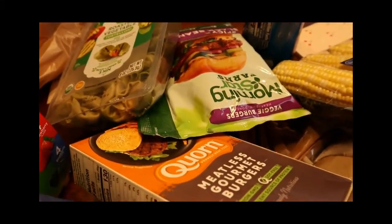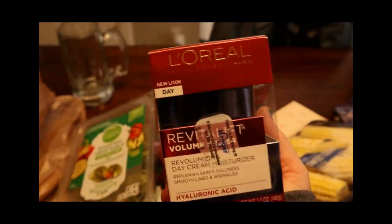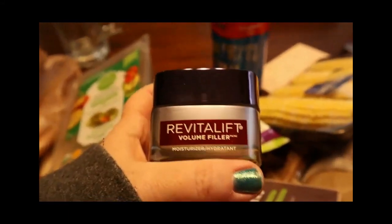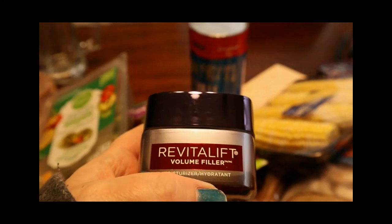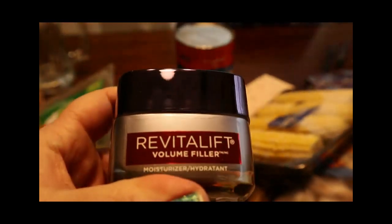I do want to show you this — it's not food related, but it is what I use as my moisturizer: the L'Oreal Revival Lift. This might be different because this is not what the jar looked like before — it says 'volume filler.' But I really do like the L'Oreal moisturizers. They're really nice.